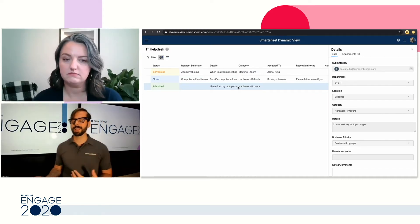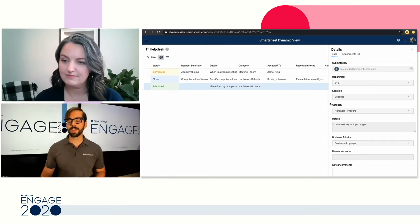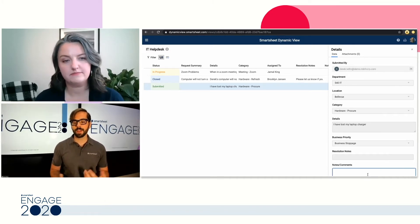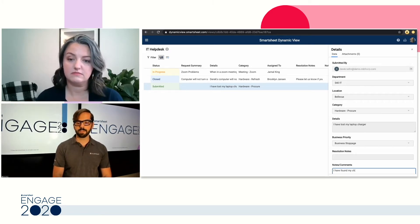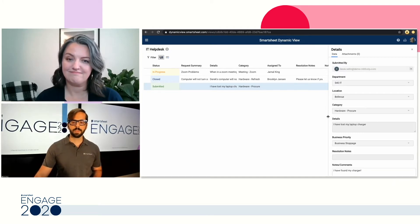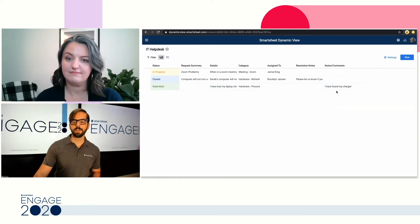One other thing you'll notice is on the right side, everything is grayed out in a read-only view, meaning I'm not able as a user to change those fields. But at the very bottom, you can see the notes and comments section. So if I had anything additional to tell the IT team, I could come here — in this case, I have found my charger. I'll hit save, and you can see it shows up under the notes and comments section.